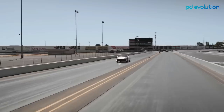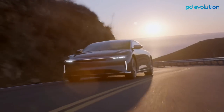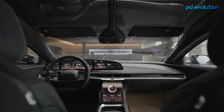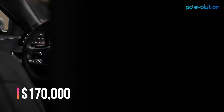The Lucid Air can drive more than 471 miles on one full charge, and it's listed as the Motor Trend 2022 Car of the Year. The 2022 Lucid Air Dream Edition carries a starting price of around $170,000.